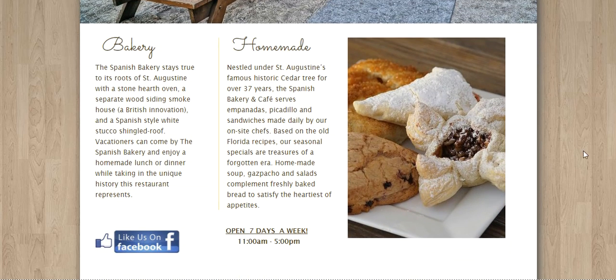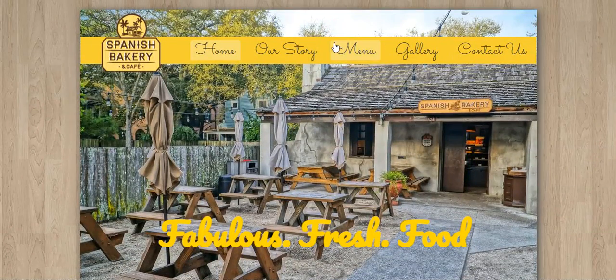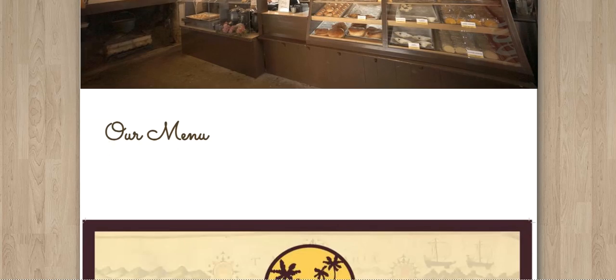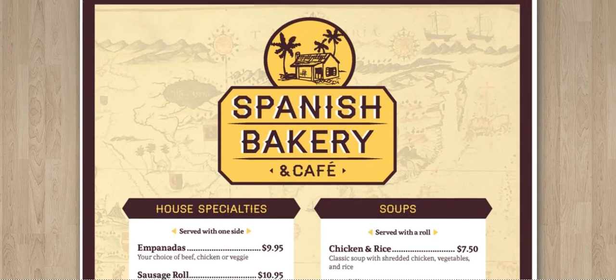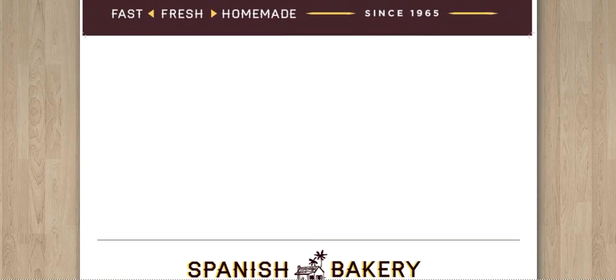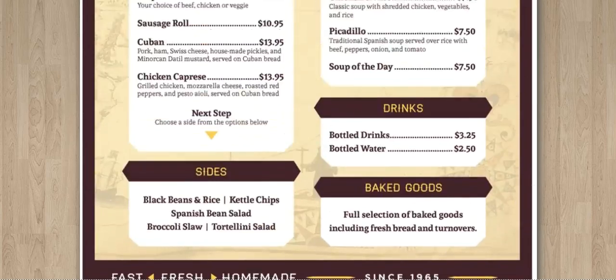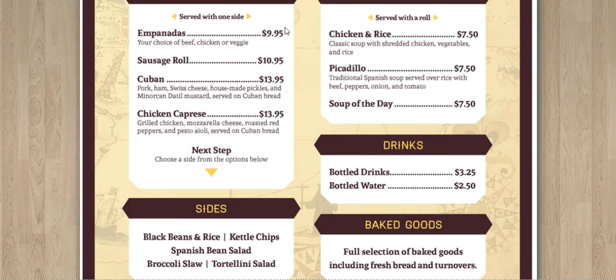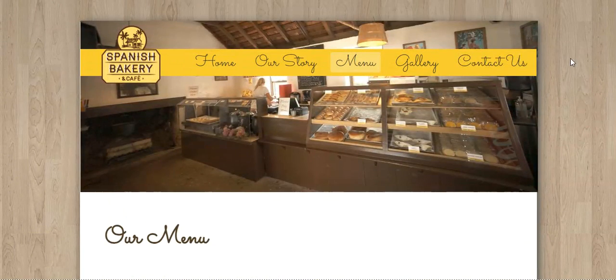We have their history right there. I think we need to see their menu so we can see their stuff. They don't have many pictures of their food, but they do have the menu here. So if you're curious about what Spanish Cafe has, you might want to visit this website.